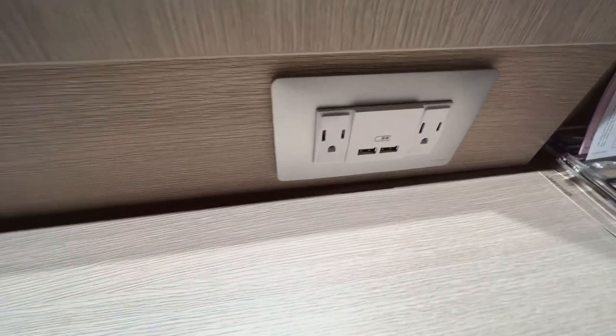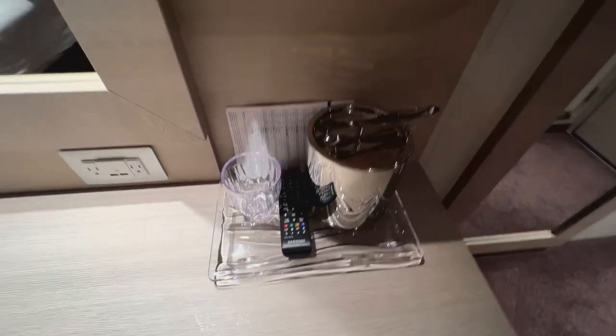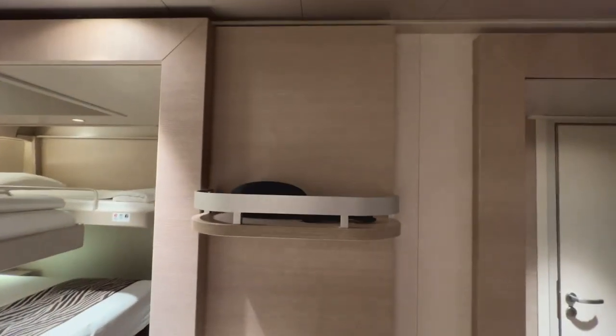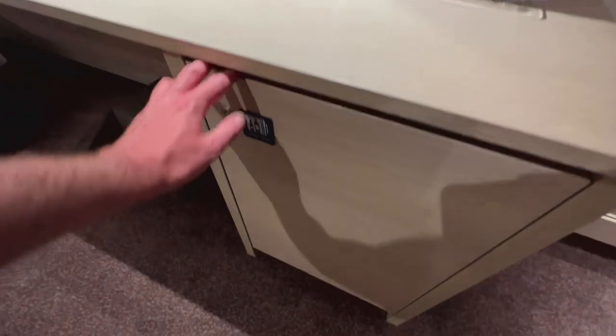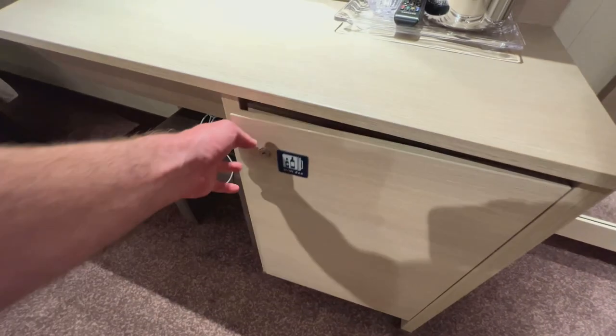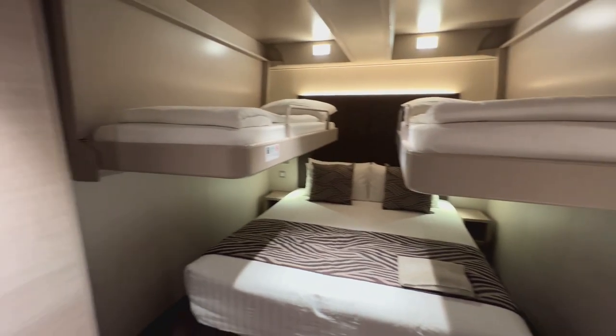This cabin is pretty well equipped for the grade. Above the desk you've got two American plugs, two European plugs, and two USBs. To the side of the table there are two shelves with guardrails, and underneath is your fridge. I always advise getting the mini bar emptied so you can use it to store your own water, chocolate, or whatever you like.